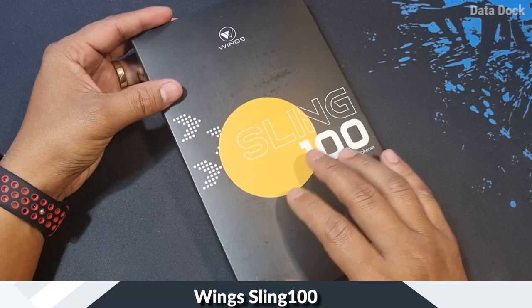Hello friends, I am Amat and you are watching Datadog. So that being said, let's get started. This is the WINS Sling 100.